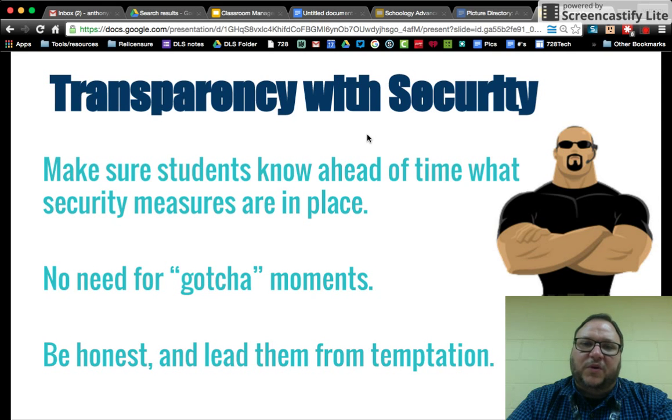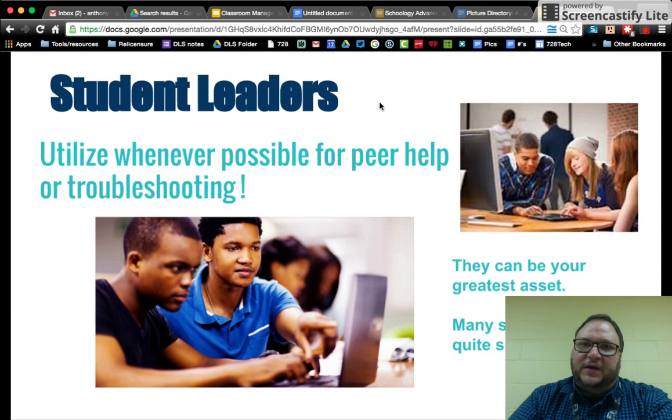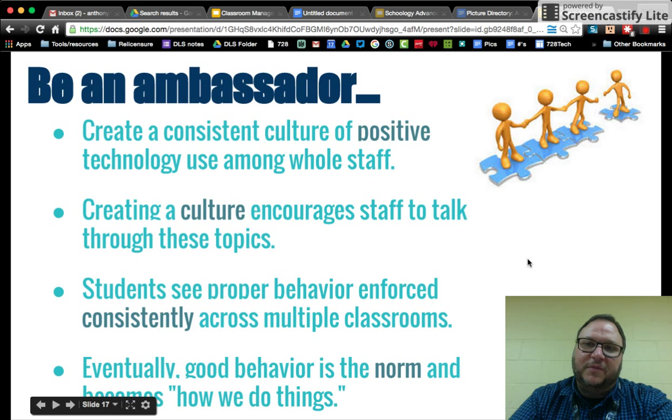We don't want any gotcha moments — we want this to be a safe place to learn. Make it clear to students that you can check the history on their device, and if they clear it, it can still be retrieved. Before a test, let them know you'll check histories if there are any questions about test security, and consequences will follow. Also, make sure you use your student leaders — they're great resources. Don't be afraid to ask them for help or admit you don't have everything figured out. Be an ambassador for the positive use of digital technology.